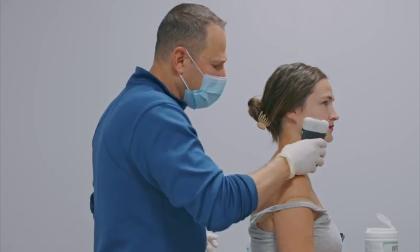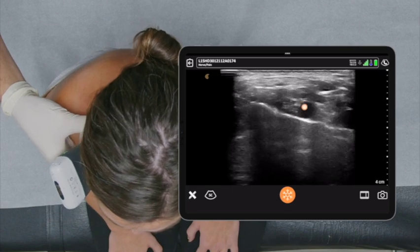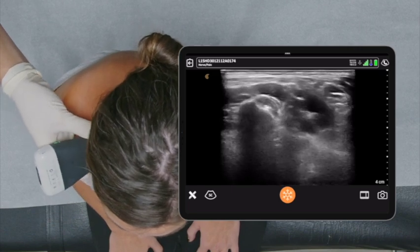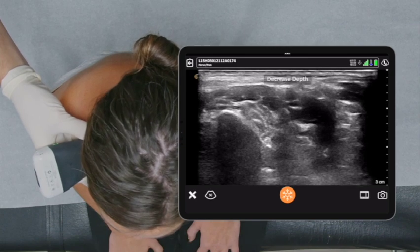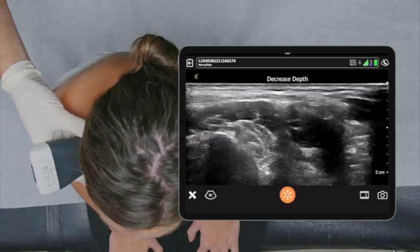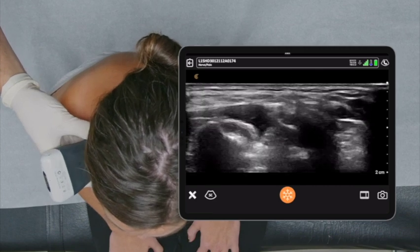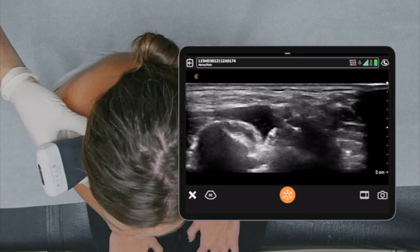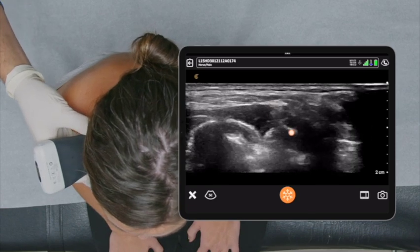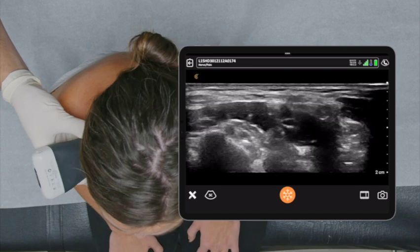We're going to first find the supraclavicular brachial plexus by the subclavian artery, and then trace it back up to her neck to the interscalene brachial plexus right here. Decrease depth, decrease gain. With just a little flick of the wrist in how I move my ultrasound, you can see the nerves appear differently — they appear as a streetlight, one on top of the other, or the snowman sign.